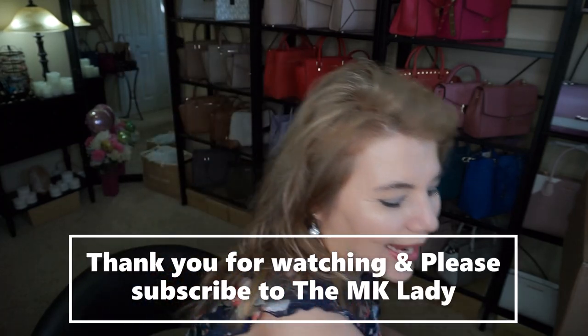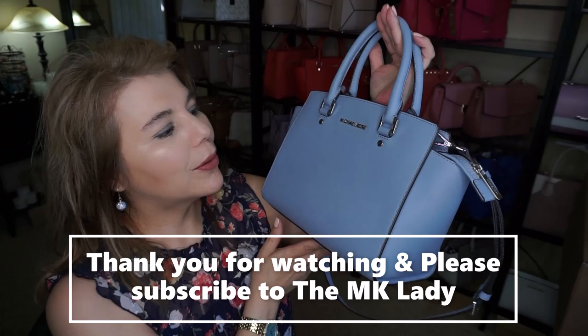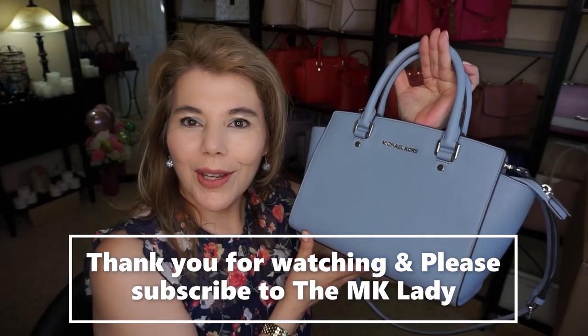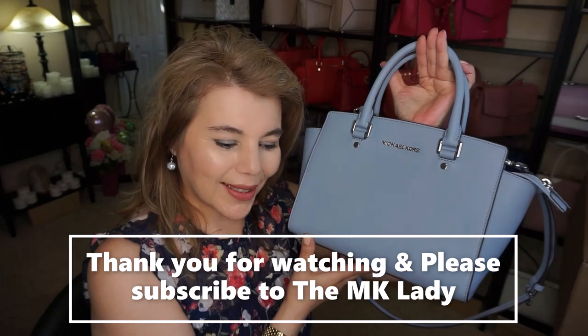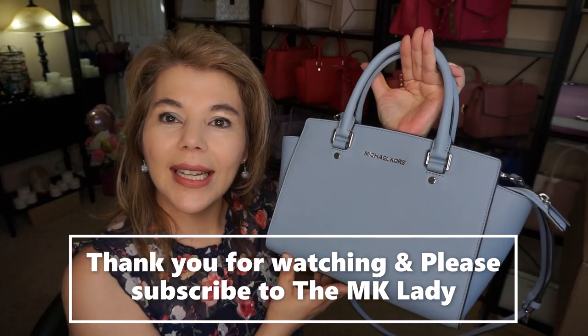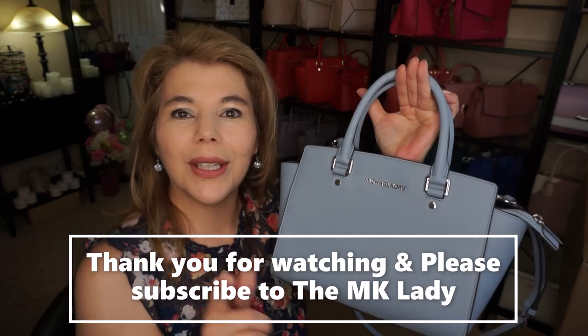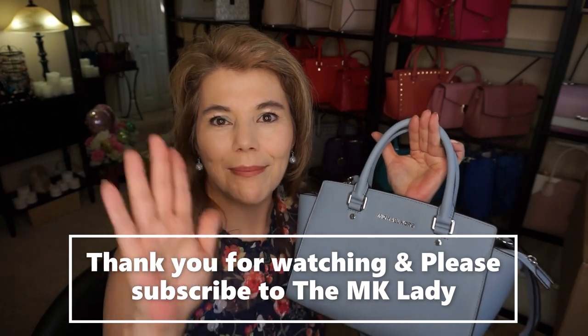That's all I have for you today. The purse of the day is the Michael Kors pale blue Selma. Thank you for watching — please subscribe to my channel The MK Lady, and don't forget to hit the notification bell so you get notified every time I upload a video. Have a great day, bye!